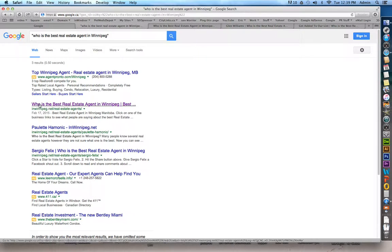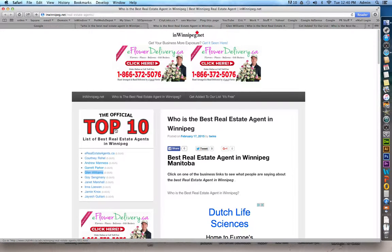Click on inWinnipeg.net — it'll take you to our website, and there you'll see the official top 10 list of best real estate agents in Winnipeg.